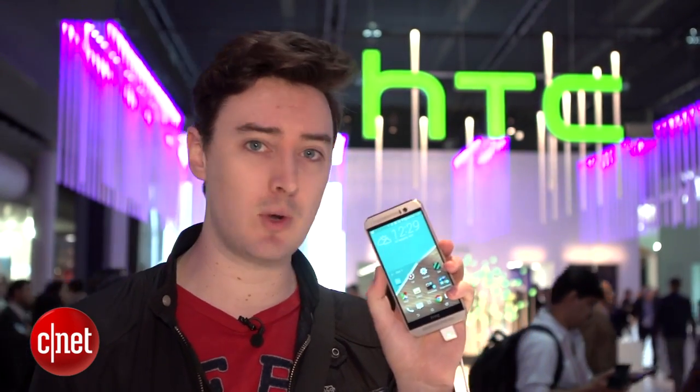HTC meanwhile is showing off the One M9, which looks quite similar to last year's model but does tweak the camera tech. Microsoft has the new quad-core Lumia 640 and the Lumia 640 XL, which is kind of the same but bigger.